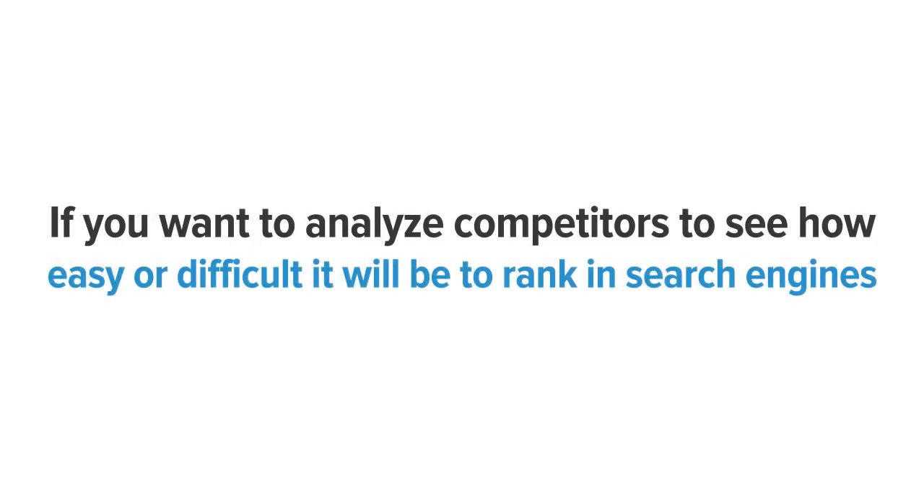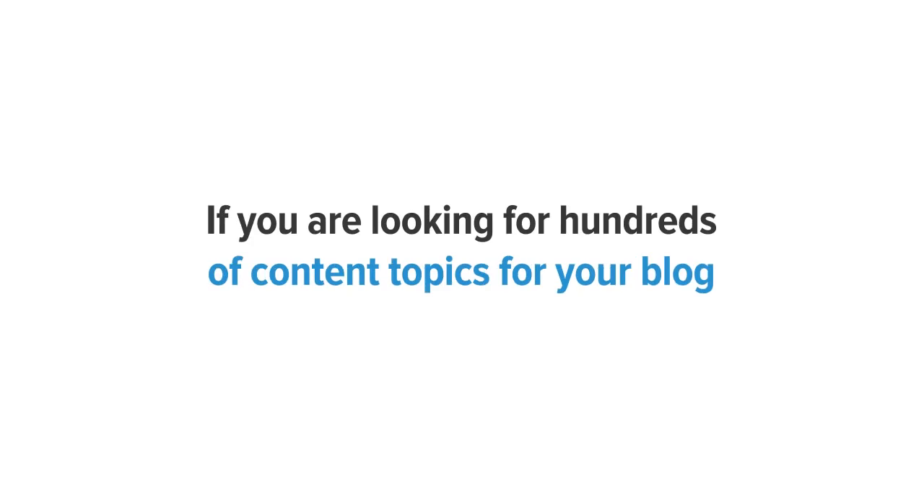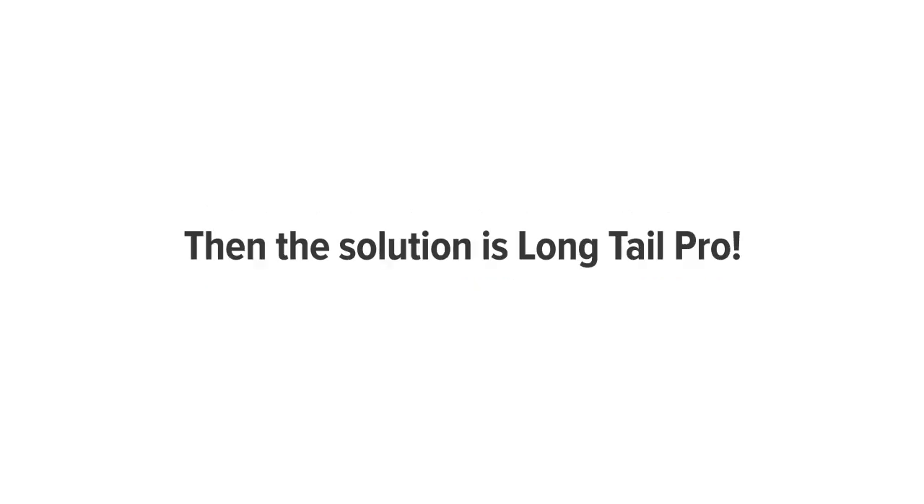If you want to search for profitable keywords to target, if you want to analyze competitors to see how easy or difficult it will be to rank in search engines, if you want to experience a flood of long-term targeted traffic to your website, or if you are looking for hundreds of content topics for your blog — then the solution is Long Tail Pro.